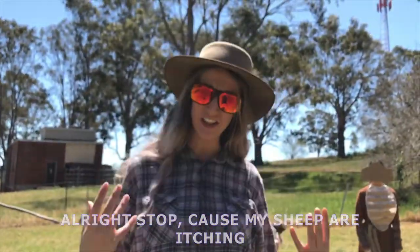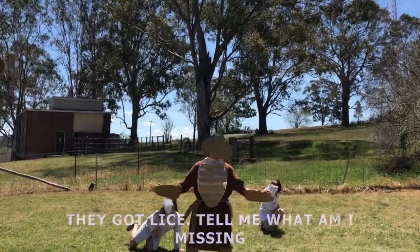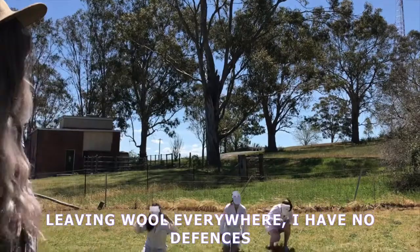All right, stop, because my sheep are itching. They've got lice on me — what am I missing? They're scratching against all my fences, leaving marks all everywhere. I have no defences.